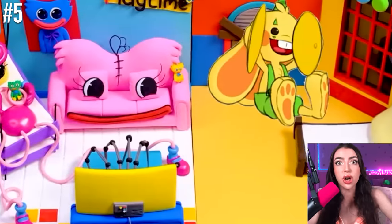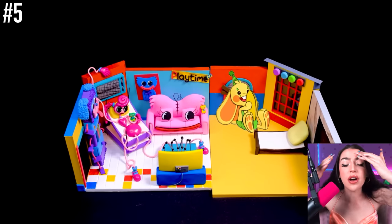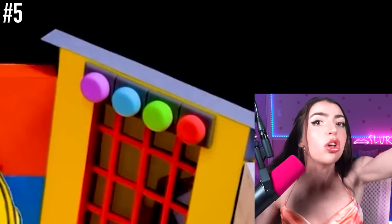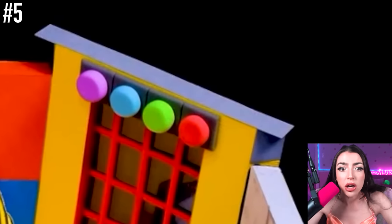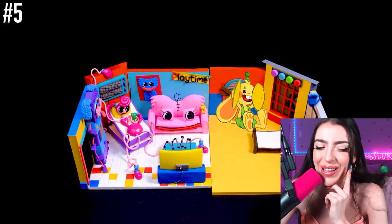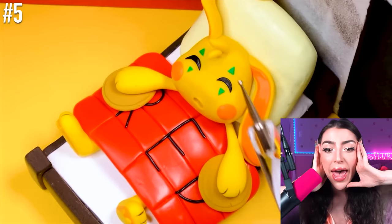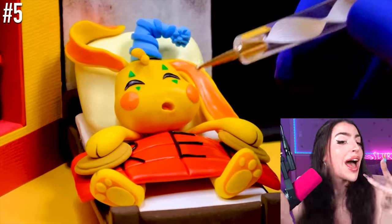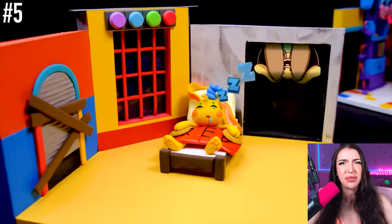Are you ready for the next corrupt room, family? It's a continuation of the first corrupt room, but this time Bunzo Bunny themed. Look on the wall — there's even Musical Memory. I wonder what buttons they're going to press. I think they chose red. And then there's Bunzo Bunny in the bed. Bunzo Bunny, bro, wake up. You have a game to run and some symbols to play. There ain't no time for sleeping. Lazy.